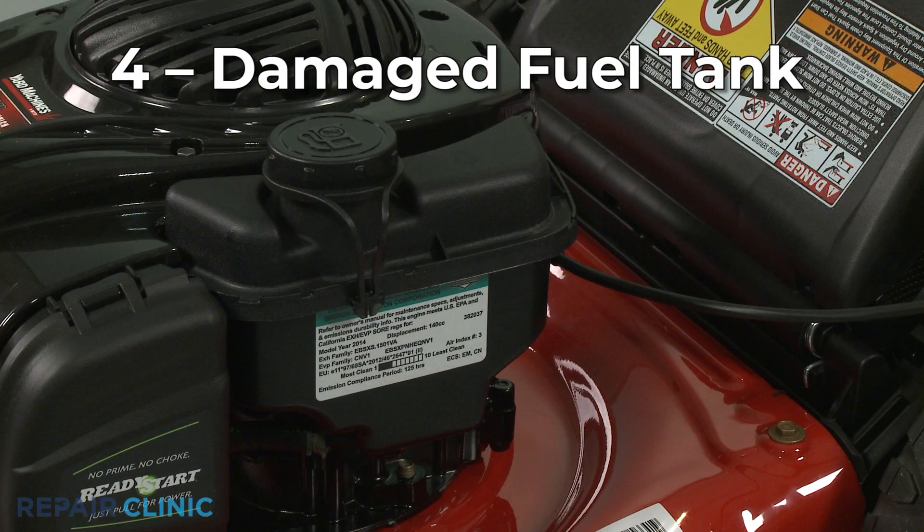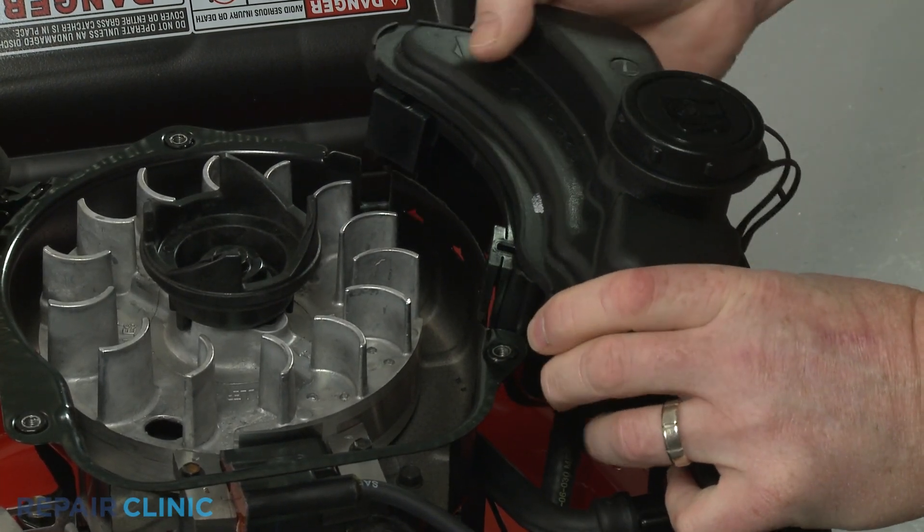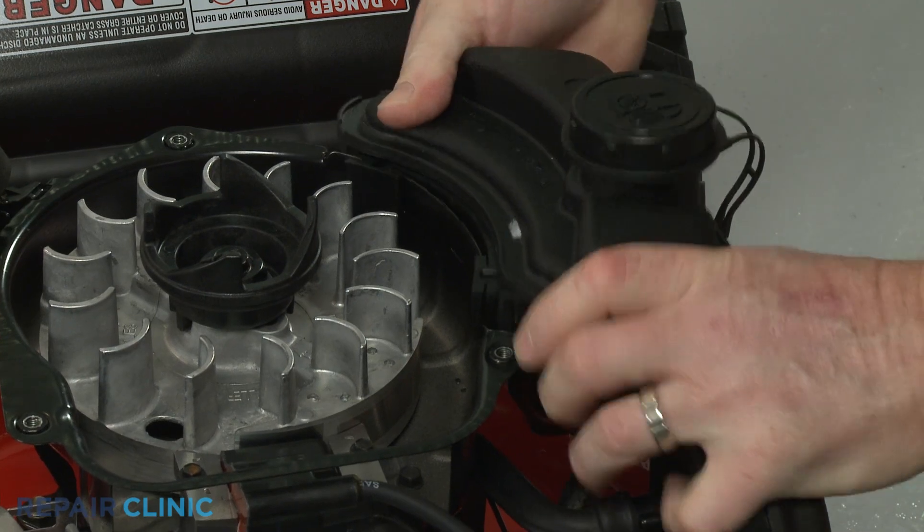The engine's fuel tank could be damaged as well. If the tank has a crack or a small hole, you should replace it instead of trying to repair it.